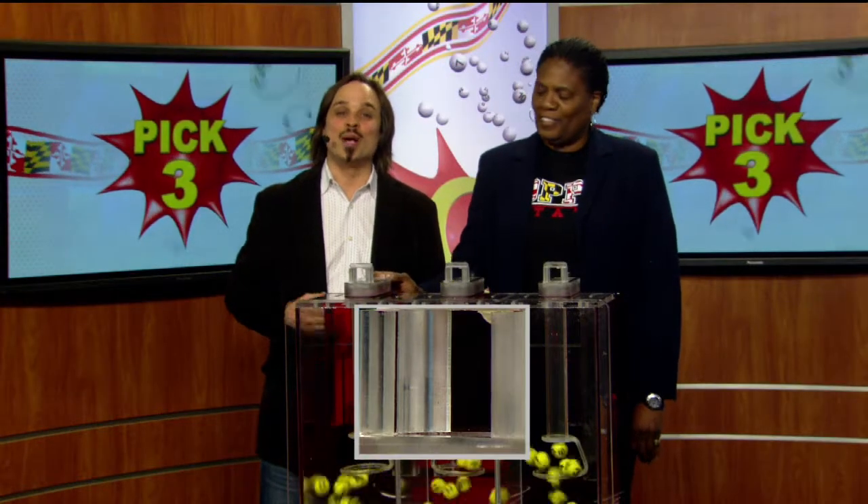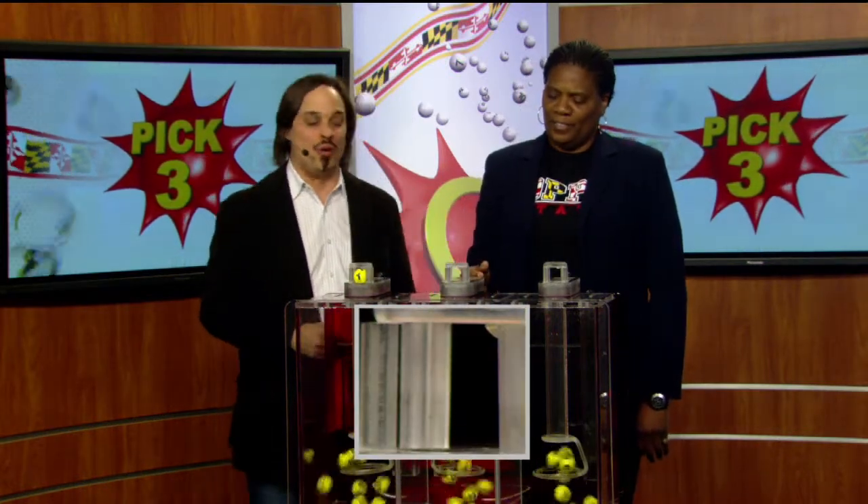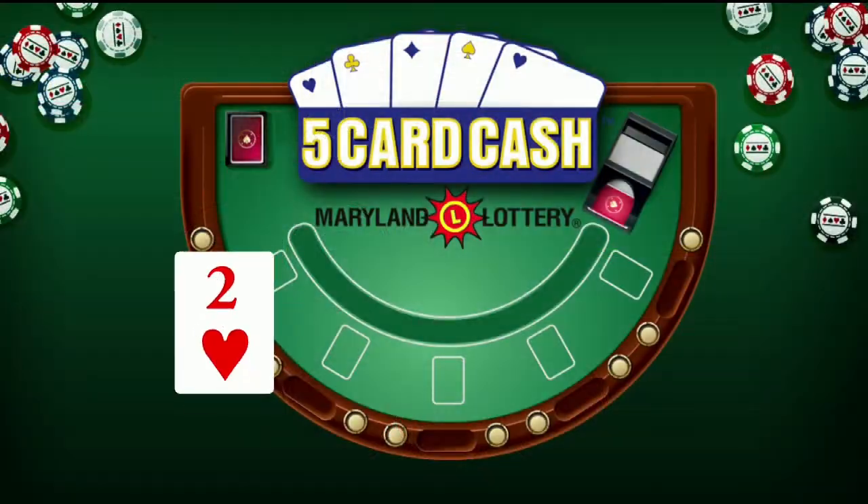Hi, it's Matt Davis here from Nadia Rock with your winning Maryland Lottery numbers for tonight. Your Pick Three game is up first. We start your game off with a one, six as printed on the ball, and five make tonight's winning Pick Three numbers: one, six, five.